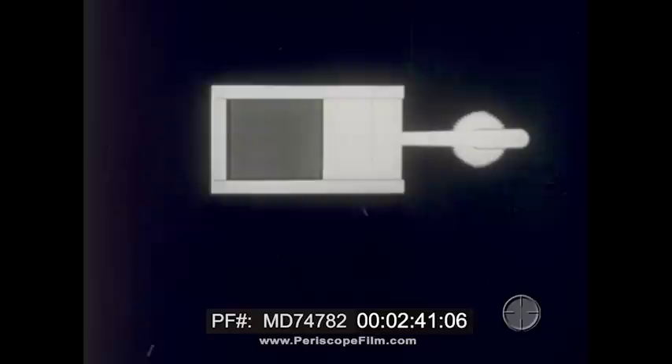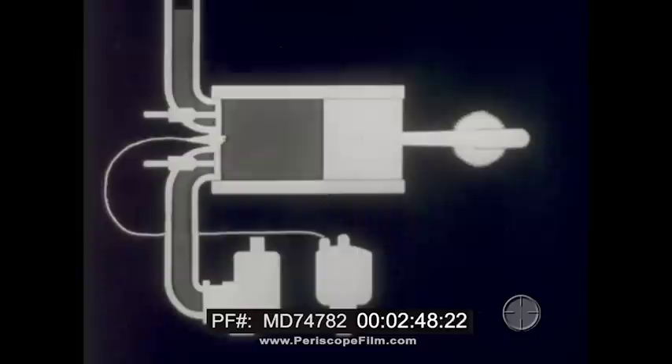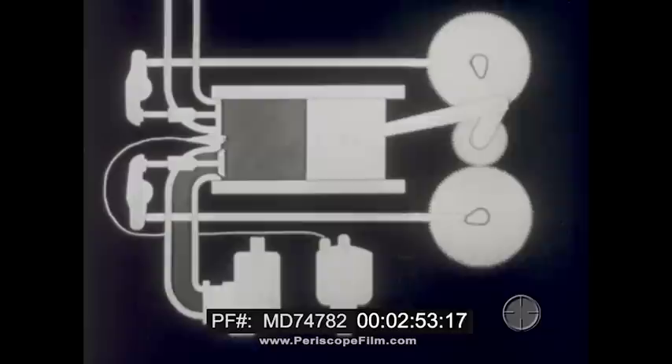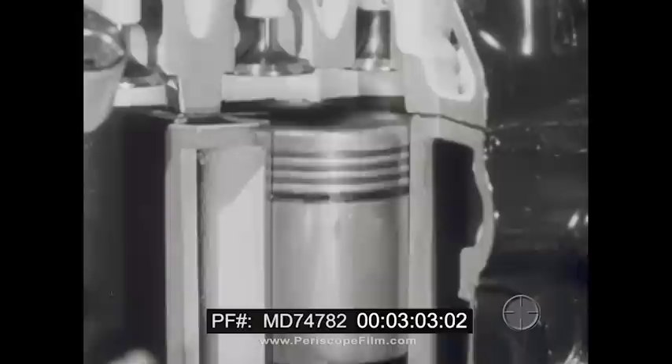Hot expanding gases pushing against a piston do work and drive a gasoline engine. The push can be changed into rotary movement by a connecting rod and crank. To power continuously, this kind of engine needs a carburetor, an ignition system, valves, and valve operating gear. Power is produced in a series of pushes, and the piston is continuously accelerated and stopped. Millions of engines like this are in use throughout the world and they serve us well.